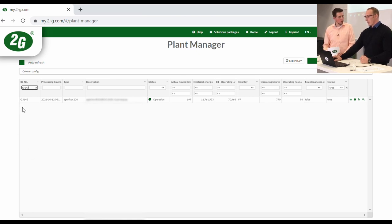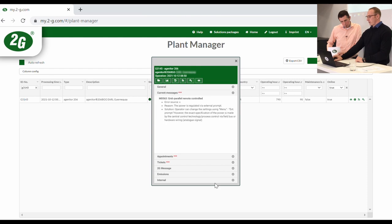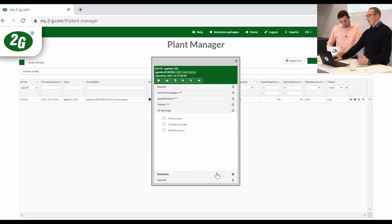This monitoring is valid for the entire world — for all countries. For example, an engine in France can be seen on the map, and clicking on it gives a detailed overview with actual values, current messages, appointments, and tickets. If a service ticket is still ongoing, the customer sees it there. Customers can also subscribe to 2G messages — for example, a monthly report, or a failure state notification: when an engine switches off unexpectedly, they receive an email with all relevant information, including what to do to bring the engine back up and a description of the failure.